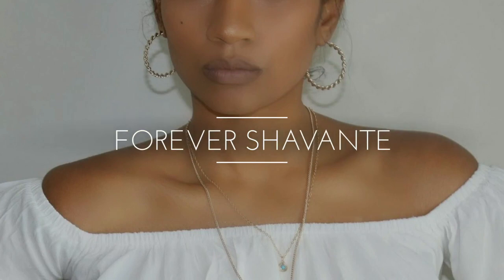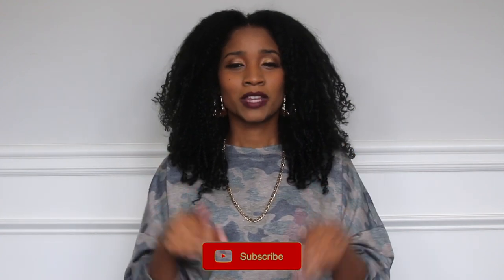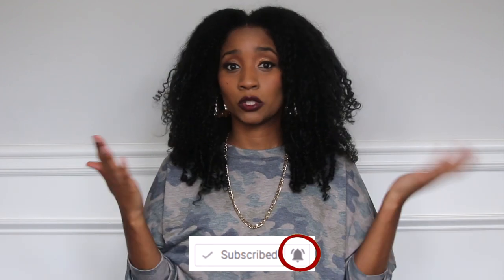Before we get started, for those of you who have not subscribed to my channel, please be sure to hit that red button. And don't forget to turn on your notification bell, because if you don't, you won't see my latest videos. And also, go ahead and give me a big thumbs up for this video.